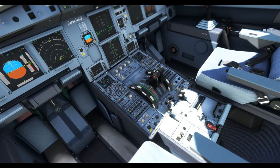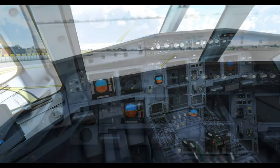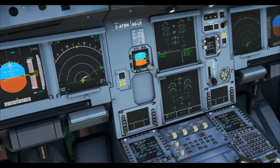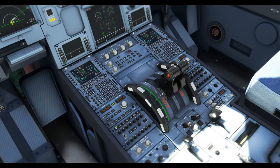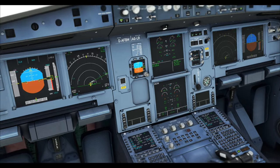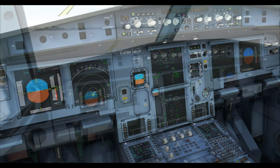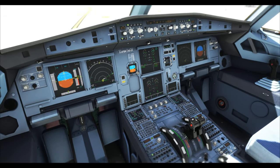Once pushback is done, parking brake set on and we can start both engines. Thrust levers idle, engine mode selector to ignition or start — check PSI above 30 and all amber crosses gone. Engine 2 master lever on, starting engine 2. Engine 2 up and running, idle parameters checked. Repeat the same for engine number 1.